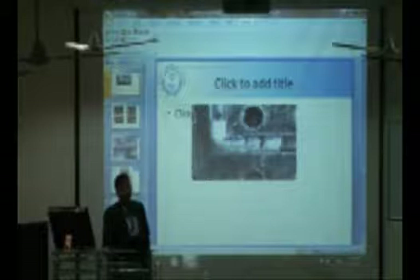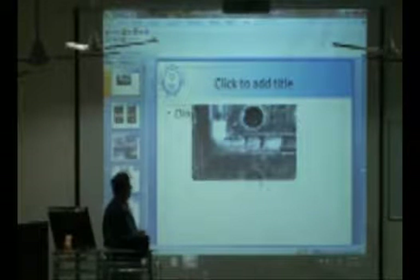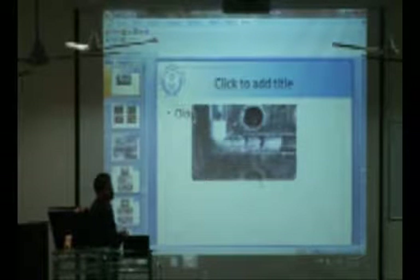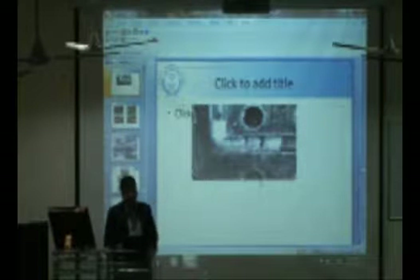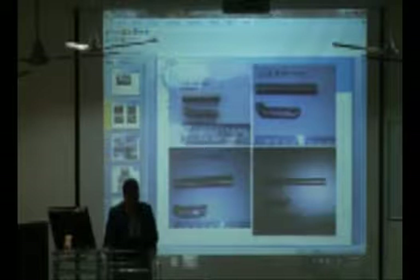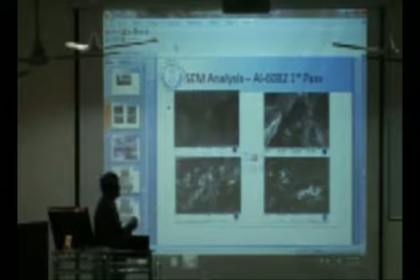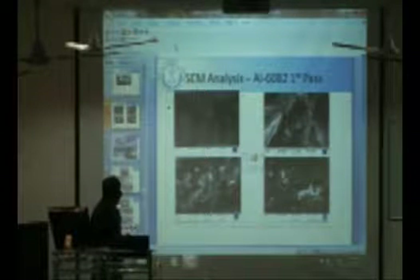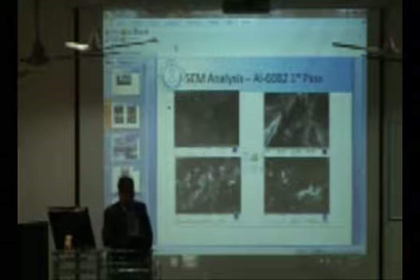This slide shows the reverse Hall-Petch effect — meaning we cannot continue indefinitely for 5, 8, or 10 passes. In the sixth pass, failure was observed, showing that after a certain number of passes, the reverse Hall-Petch relationship exists. SEM analysis results for alloy 6082 show the progression clearly: coarse grain metal initially, then after the first pass, second pass, third pass, and fourth pass, the grain size is visibly reduced with each subsequent pass.